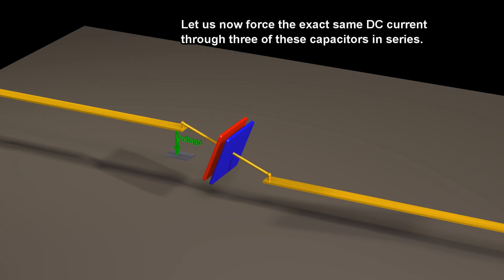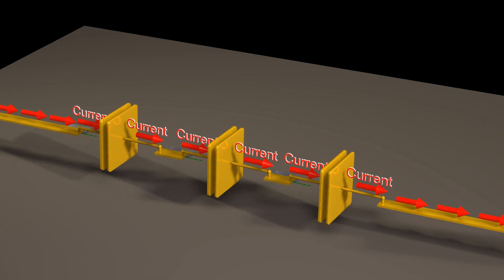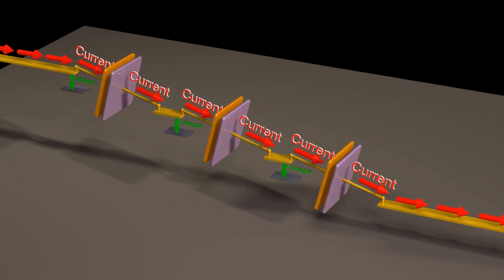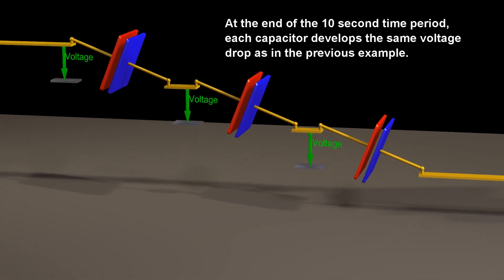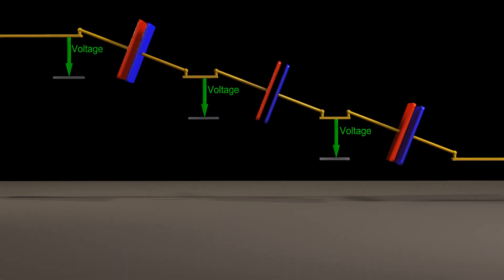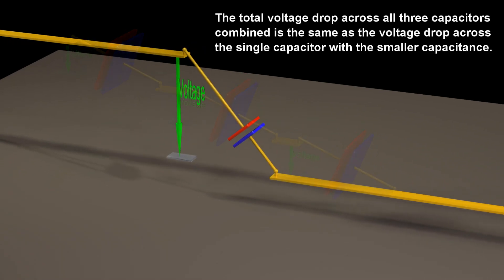Let us now force the exact same DC current through three of these capacitors in series. At the end of the ten-second time period, each capacitor develops the same voltage drop as in the previous example. All three capacitors combined is the same as the voltage drop across the single capacitor with the smaller capacitance.